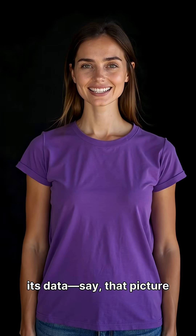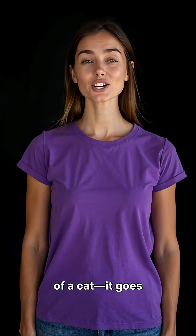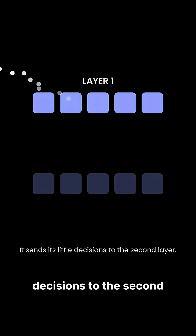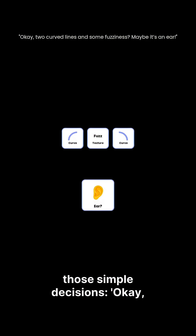When the AI gets its data — say, that picture of a cat — it goes into the first layer. The first layer only looks for simple things like, is there a curved line, or is it a bright color? It sends its little decisions to the second layer. The second layer combines those simple decisions: two curved lines and some fuzziness? Maybe it's an ear.